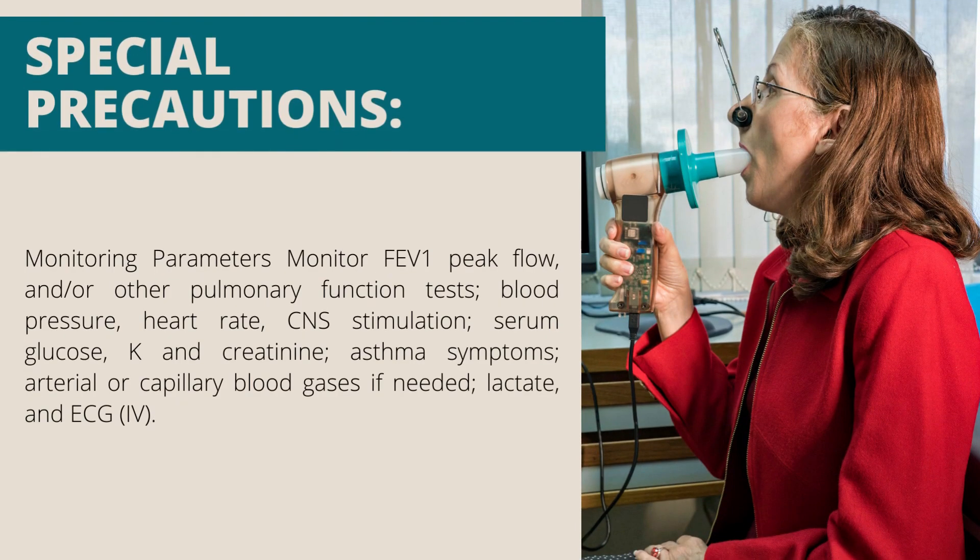Monitoring parameters: monitor forced expiratory volume in the first second (FEV1), peak flow and/or other pulmonary function tests, blood pressure, heart rate, central nervous system stimulation, serum glucose, potassium and creatinine, asthma symptoms, arterial or capillary blood gases if needed, lactate and ECG.